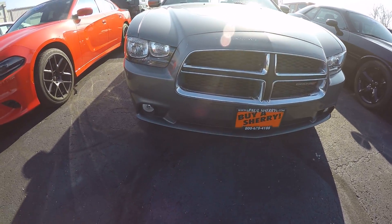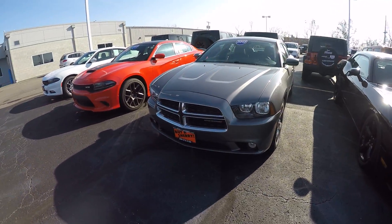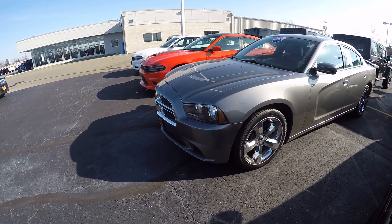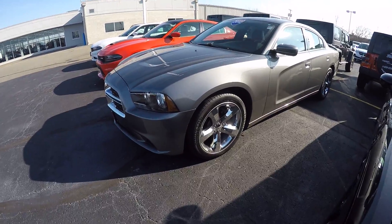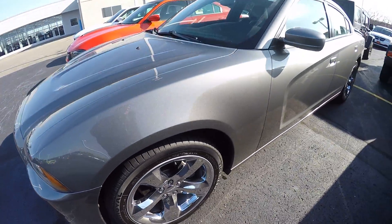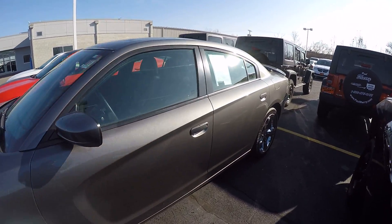Up front, nice chrome grille, fog lights. Everything is very clean on this. Headlights look great. The wheels, the grille, and the chrome. These are 20-inch chrome wheels. Tires are in really good shape, I'd say 80%. The paint and body on this thing looks fantastic.